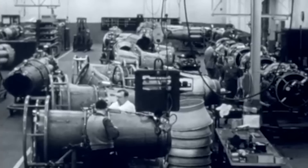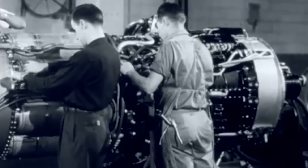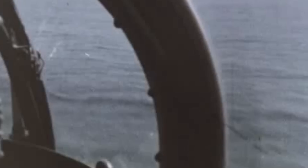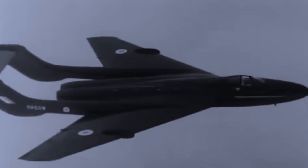Propulsion came from two Rolls-Royce Avon 208 turbojets, each producing 11,000 pounds of thrust. This powerful combination gave the Sea Vixen impressive performance: at sea level it could reach a maximum speed of Mach 0.91, equivalent to 690 miles per hour, and climb at a rate of 9,000 feet per minute. The aircraft's service ceiling was 48,000 feet, allowing it to intercept high-altitude targets, and on internal fuel alone it had a range of 790 miles, extendable through external drop tanks.